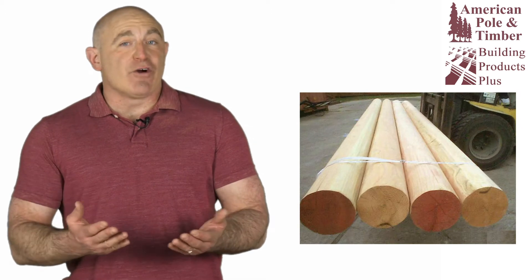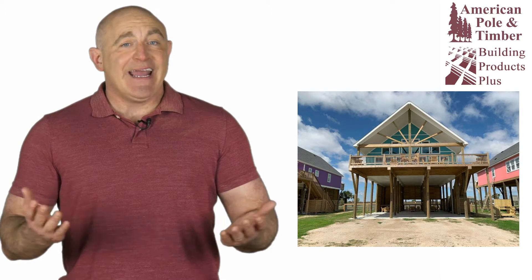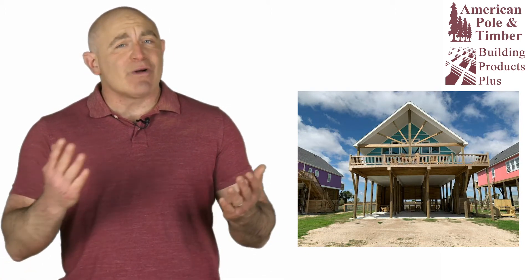If you want the best looking wood pilings available, then you need no-taper gun barrel pilings, exclusively produced by American Pole and Timber. Gun barrel pilings are uniform in diameter with the consistent size and appearance of square pilings and the higher strength and more natural appearance of round wood pilings.